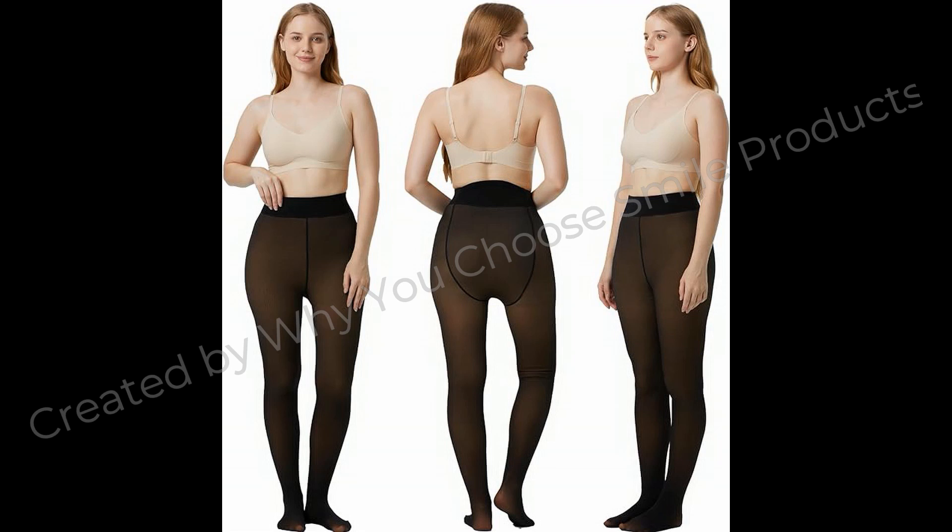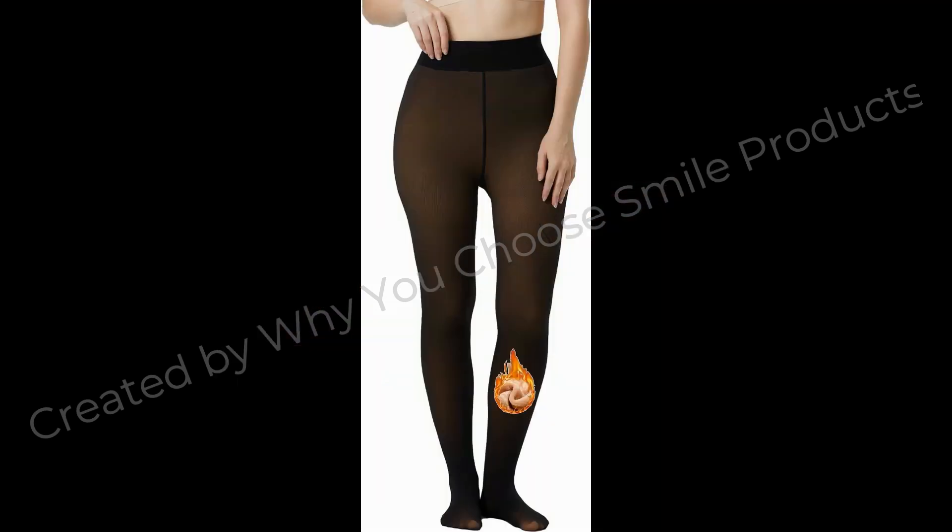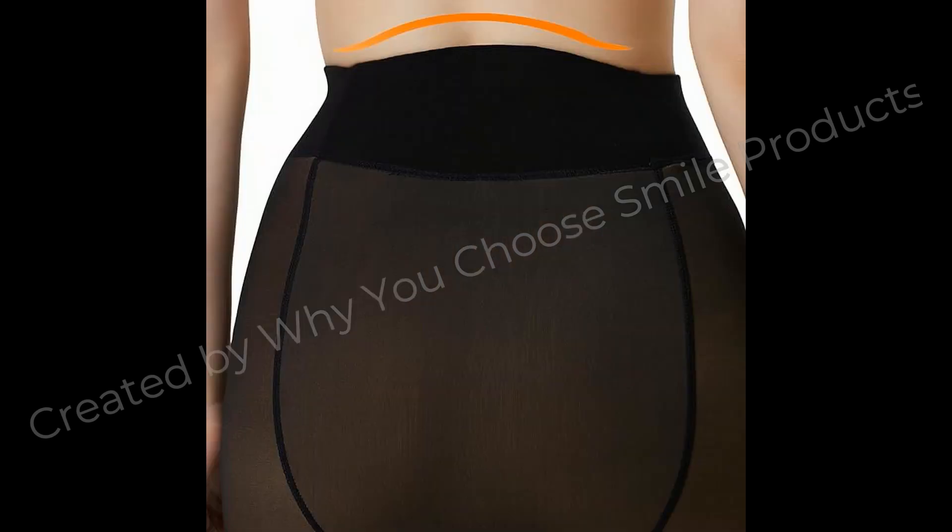Weenmix Fashion is committed to developing fashionable and comfortable pantyhose for women, always focusing on improving pantyhose details in all aspects. Find your fashion tights in Weenmix to stay chic and warm in the coming cold late winter and chilly early spring.